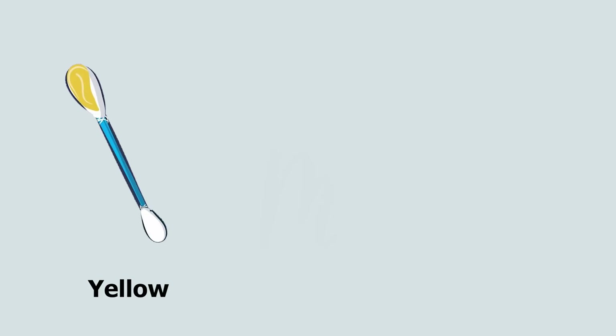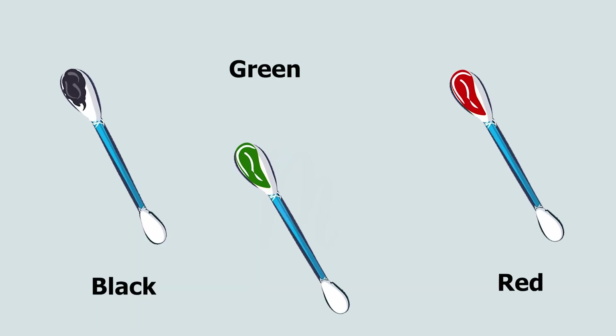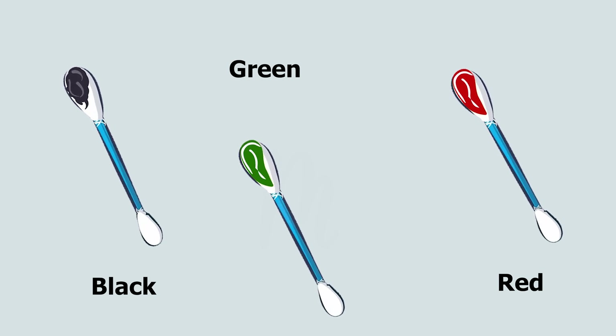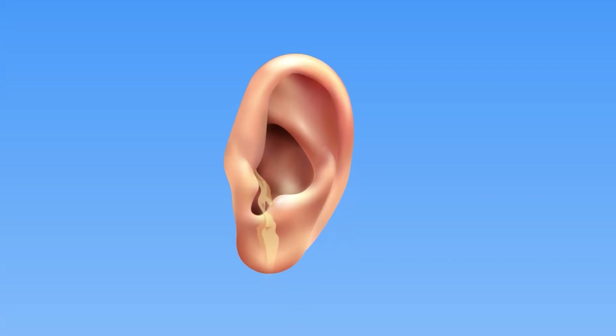Similarly, while yellow, orange, or brown earwax is considered normal, black, green, or red earwax can indicate a potential underlying health issue that needs medical attention. In addition, earwax with a mild odour is typical, but a strong foul smell may suggest an infection or other underlying problem.